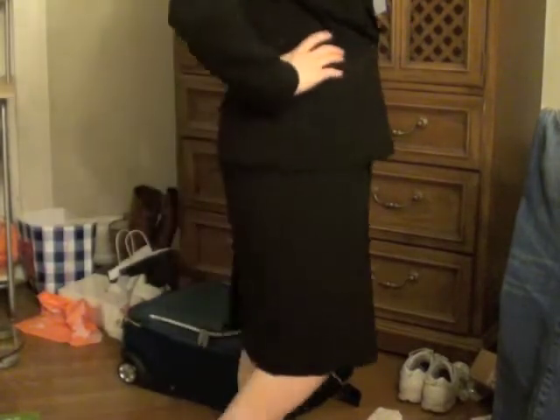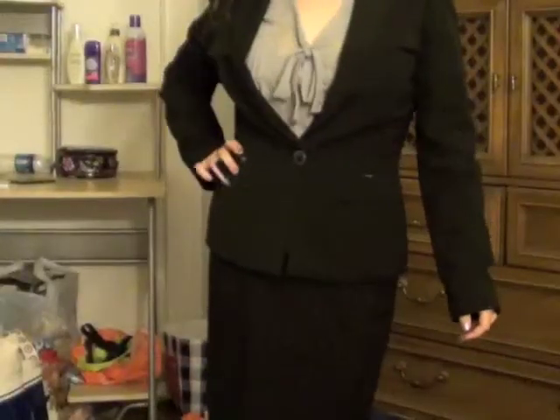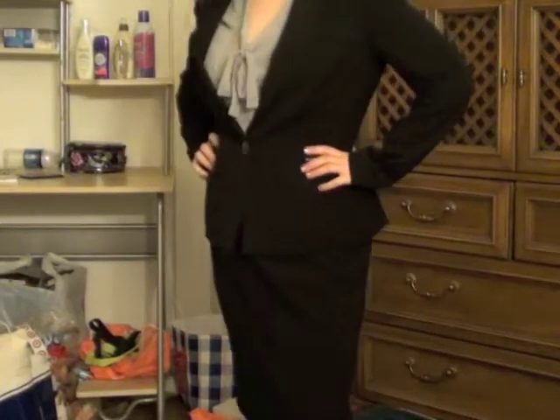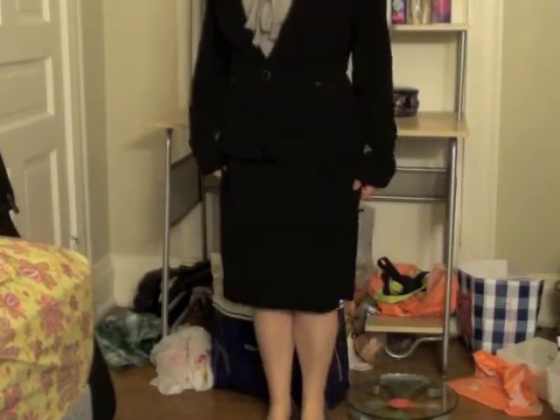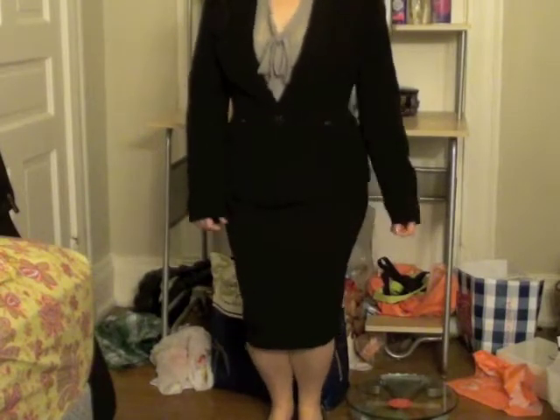Leggings aren't very business professional, so I've swapped out the leggings for the skirt that belongs with the suit. By changing just one item, I am ready to go to the office, for a presentation, or whatever I need to be dressed up for that day. Here's an overall look at the outfit with the whole suit put together.